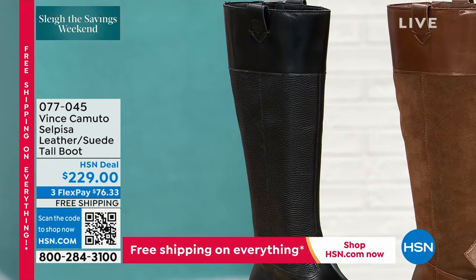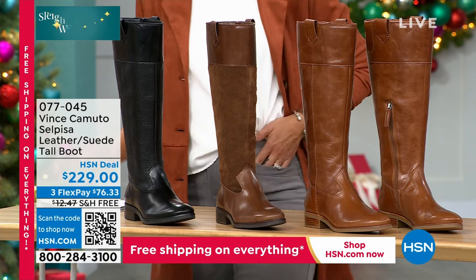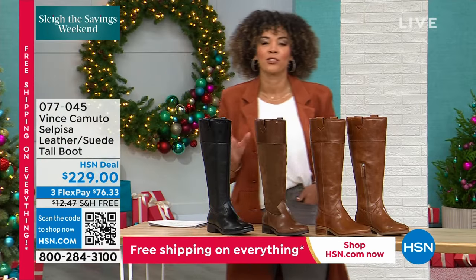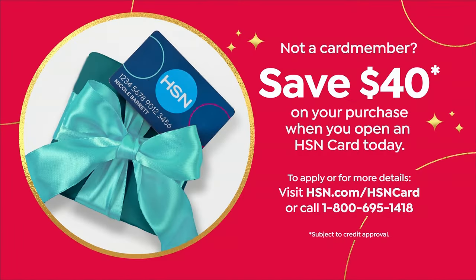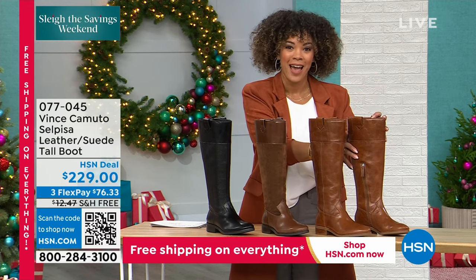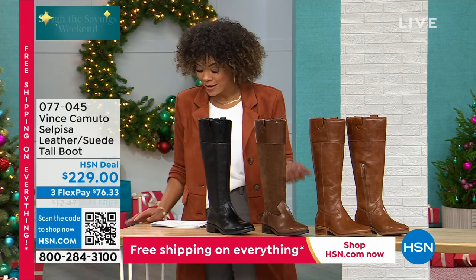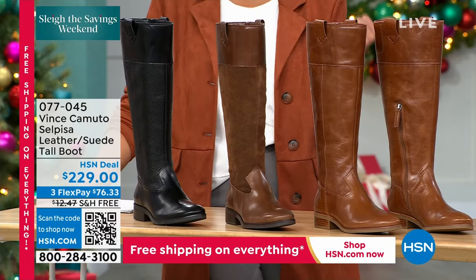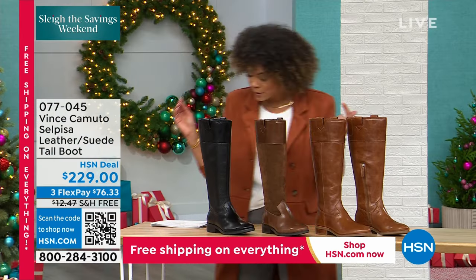So many of you are probably just jumping in for the first time — we put $40 in your account when you sign up for the HSN credit card. That can go a long way with these tall boots — you can apply those $40 immediately. We do have medium and wide width available. If you need a wider opening for the calf, wide width is available. We have half sizes and whole sizes up to 10, 11, and 12. I'm down to less than 300 between all sizes in my medium width, and about 150 in the wide width. 077-045 is the item number.